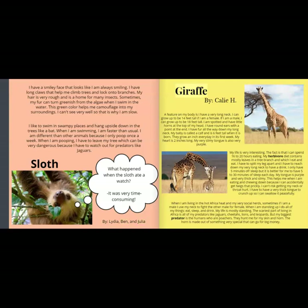Giraffe, by Callie H. A feature on my body is I have a very long neck. I can grow up to be 14 feet tall if I am a female. If I am a male, I can grow up to be 18 feet tall. I am spotted and have little horns at the top of my head. I have round ears with a point at the end. I have fur all the way down my long neck. My baby is called a calf and is 6 feet tall when it is born. They grow an inch every day in their first week.